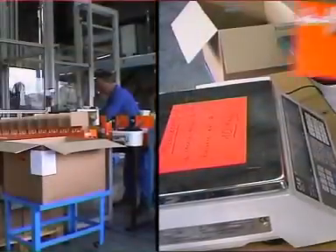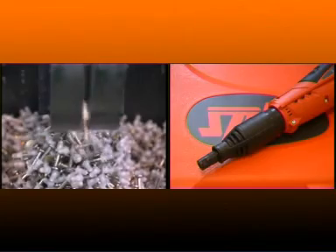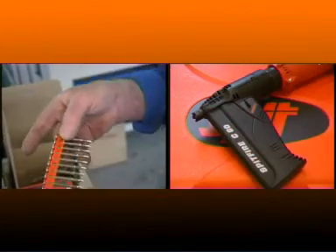The Spitfire P370 is the first Spit powder tool to offer a choice of being either a single shot tool or having a removable strip pin magazine.